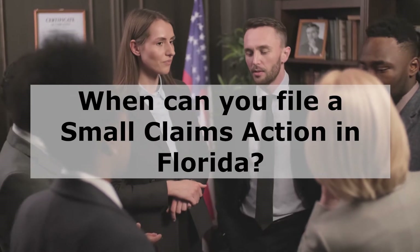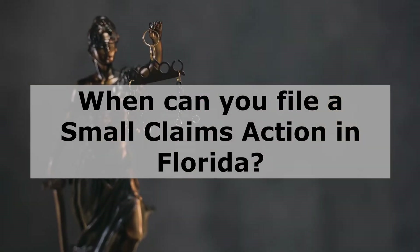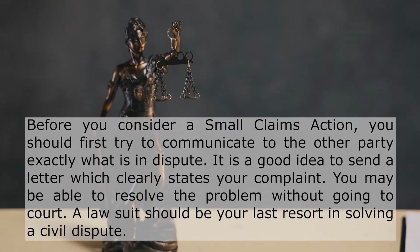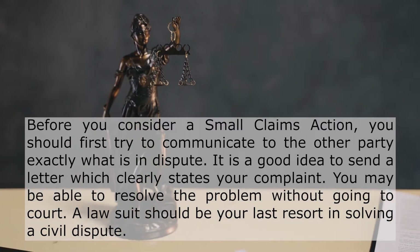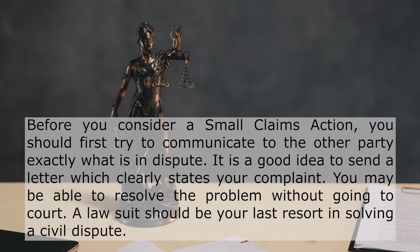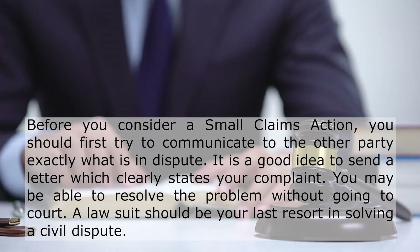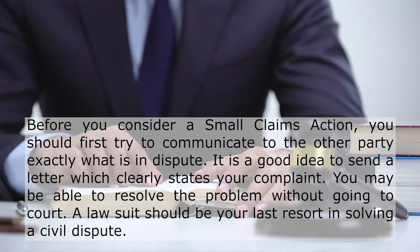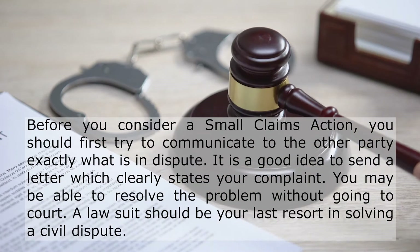When can you file a small claims action in Florida? Before you consider a small claims action, you should first try to communicate to the other party exactly what is in dispute. It is a good idea to send a letter which clearly states your complaint. You may be able to resolve the problem without going to court. A lawsuit should be your last resort in solving a civil dispute.